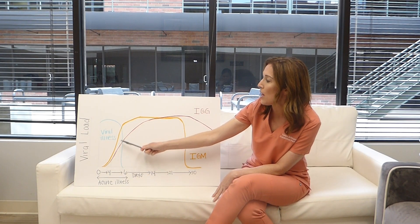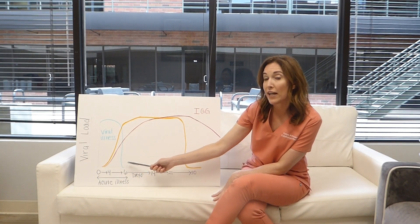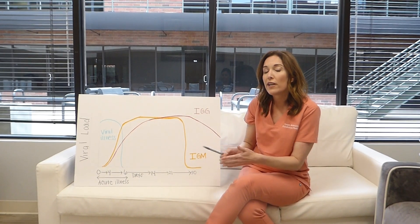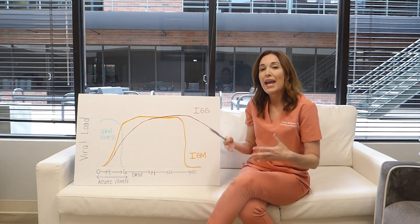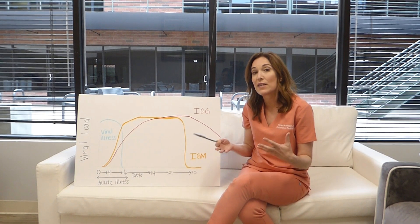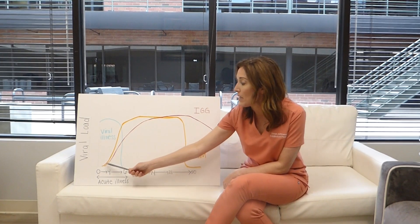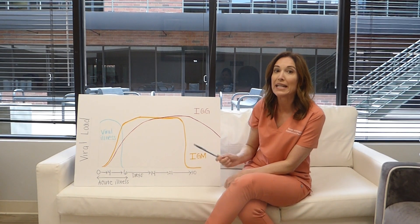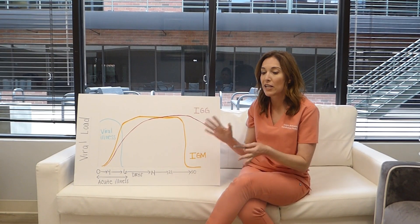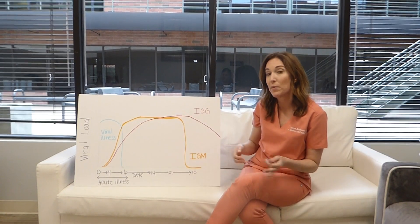A few days after you have IgM antibodies going up, you start making IgG antibodies. These are usually the protective antibodies — the antibodies that show you've been infected with this virus in the past. Sometimes it can take a little longer to start developing IgG antibodies with COVID-19. Most experts are saying about a week or two after you get infected, you will start making IgG antibodies.